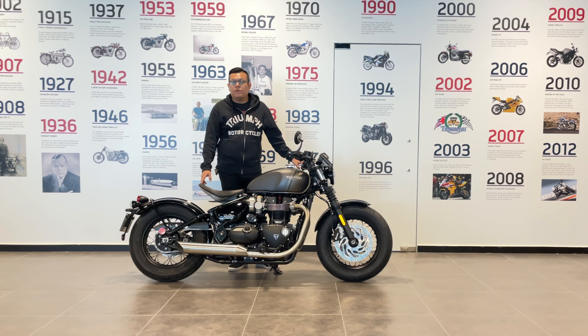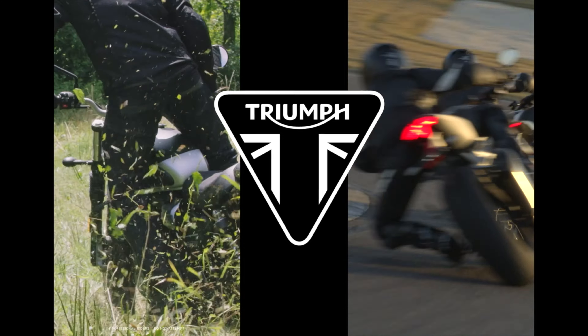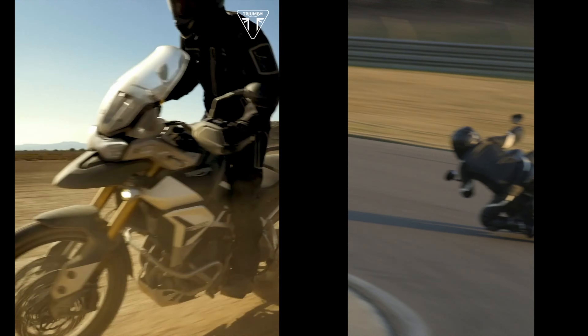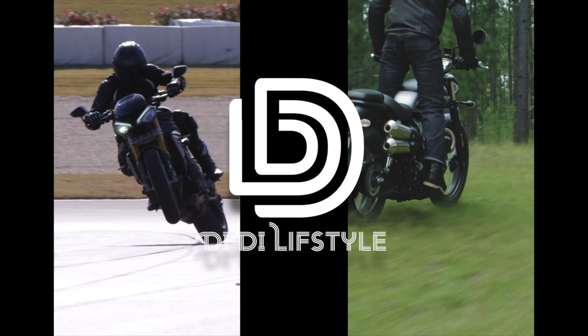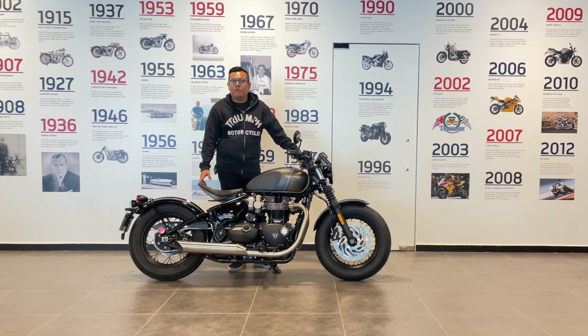Hi guys, good afternoon. Welcome to Triumph Motorcycle Singapore, and today we have with us the 2022 Triumph Bonneville Bobber.